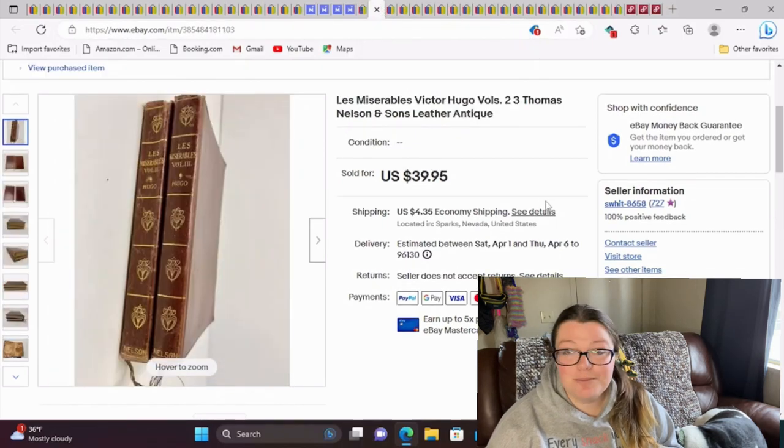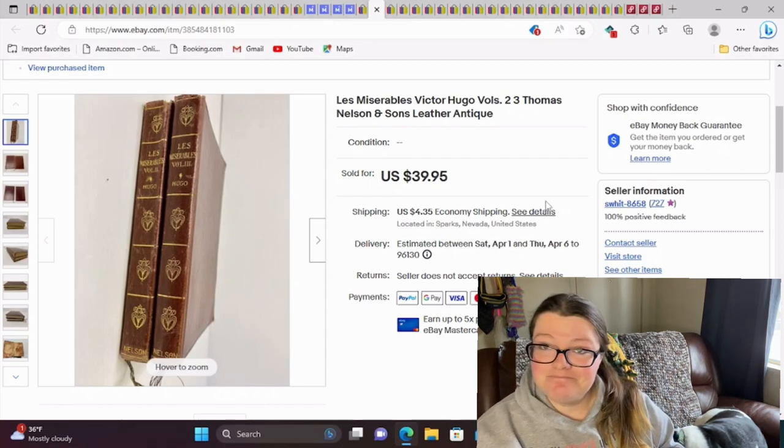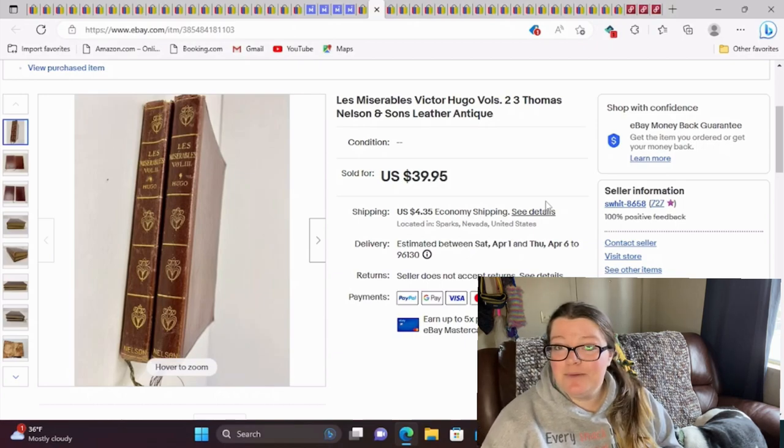These I got from my first yard sale of 2023. These are Les Miserables by Victor Hugo, volumes two and three. They're Thomas Nelson's and Sons publisher, leather and antique. I just listed them, chose a price, and they were listed for about a month and sold for full asking. They did not have a date in them, but I was pretty confident these were antique and I did search for a fair amount of time.